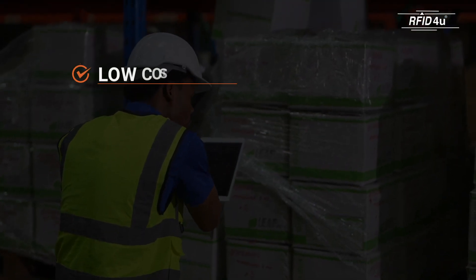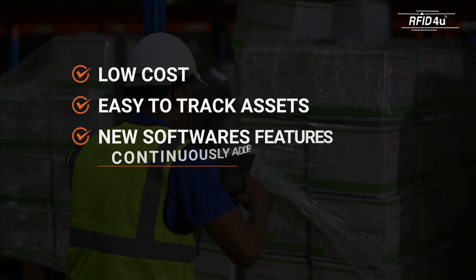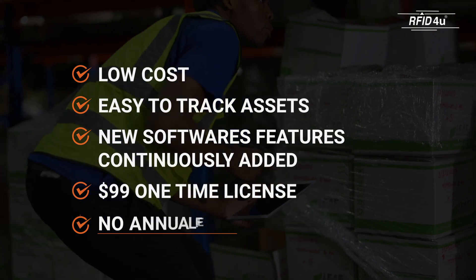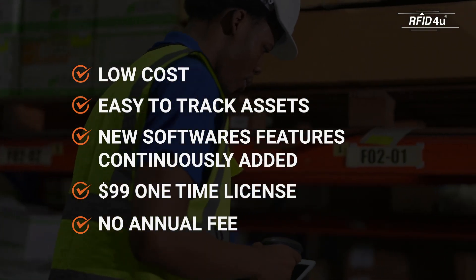Tagmatics Wedge is so powerful, you can use it for tracking assets such as part bins and returnable transport items. We're continually adding new features to the software, so you'll get enhancements at no additional cost beyond the one-time $99 price.